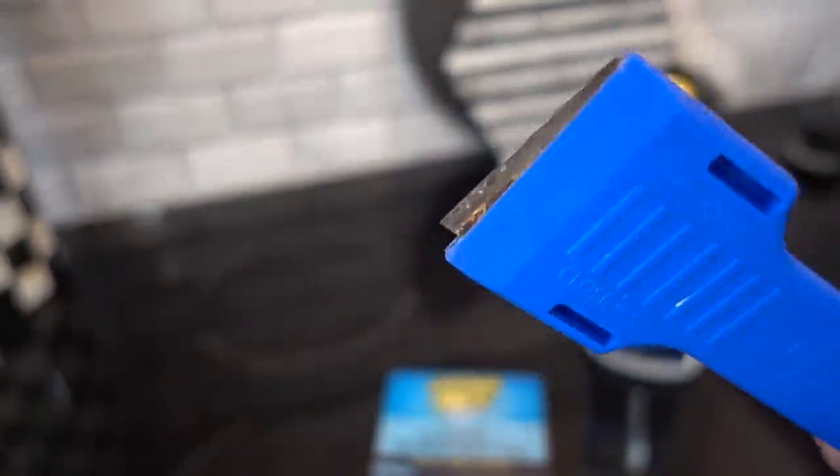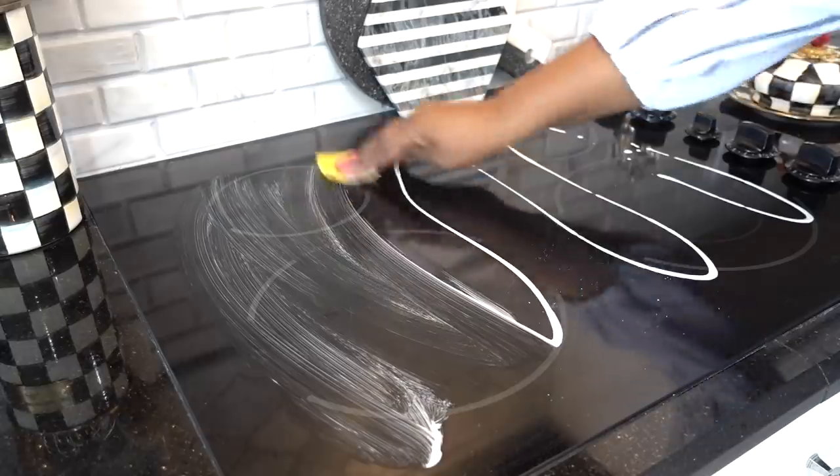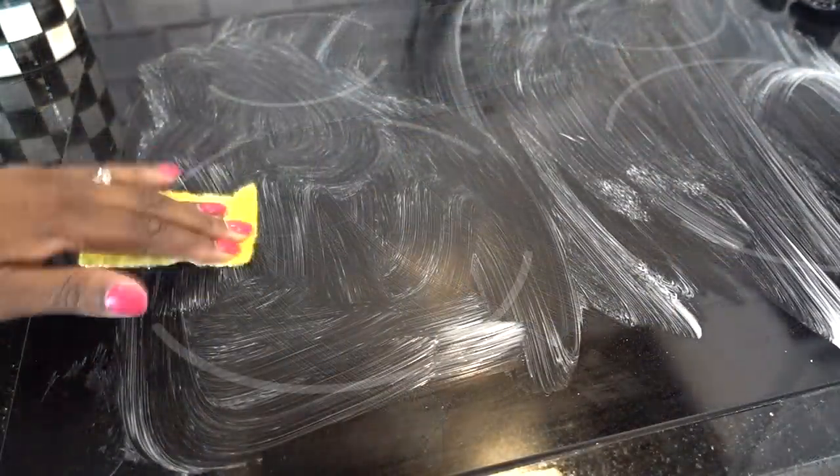After the cooktop is cool, use the scraper to get off any burnt-on foods. But this is the way I like to do it: put the cream on and then use the yellow scrubber pad that comes with the kit.